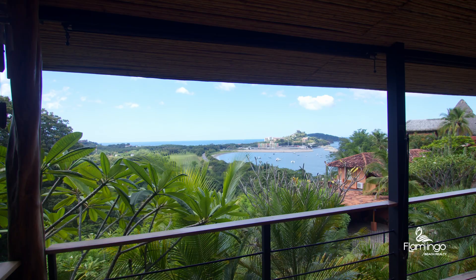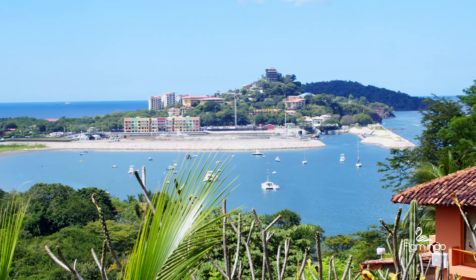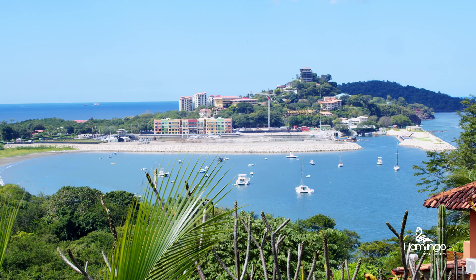Hello, this is Melanie Engel from Flamingo Beach Realty. Thank you so much for watching. Today, we have the exciting pleasure of touring one of my new exclusive listings. It's called Casa Culi Culi. It's four bedrooms, four baths, 2,800 square feet. It's a loft style home, and it's perched here between Playa Flamingo and Playa Potrero. This gorgeous home overlooks the marina, has fantastic ocean views, and faces west for glorious sunsets. Come enjoy this property tour with me today.